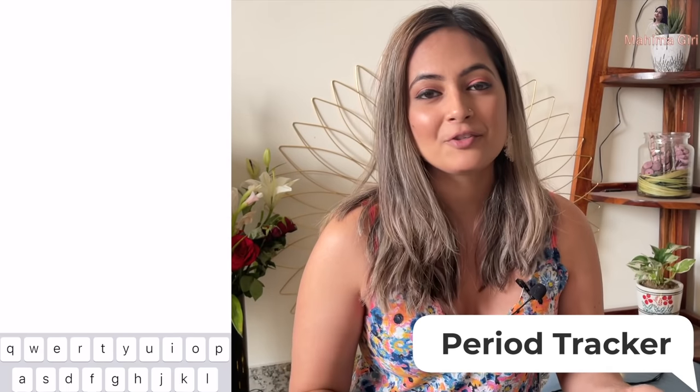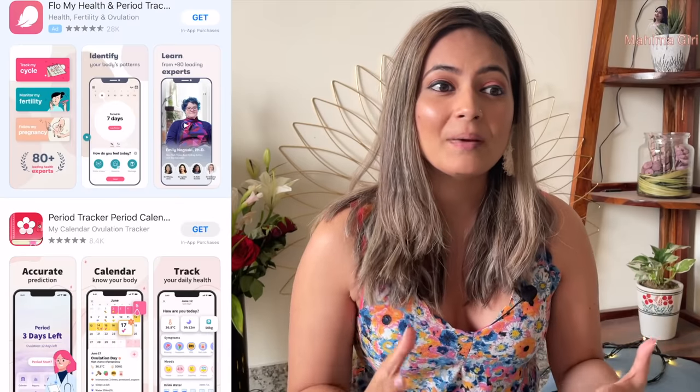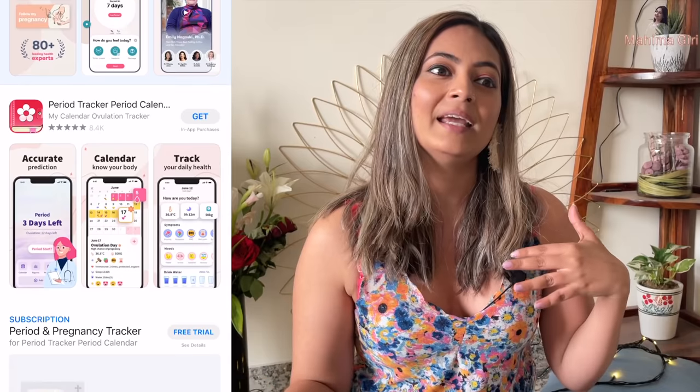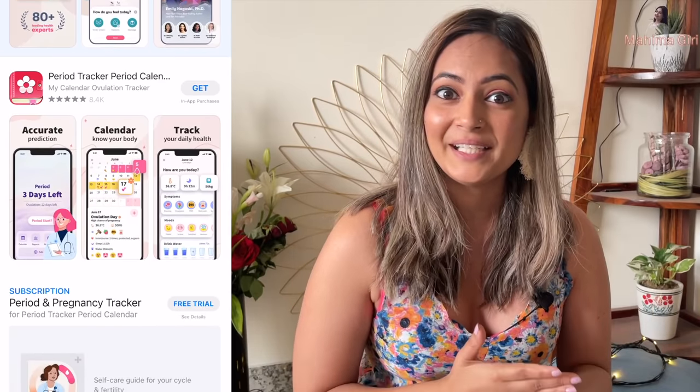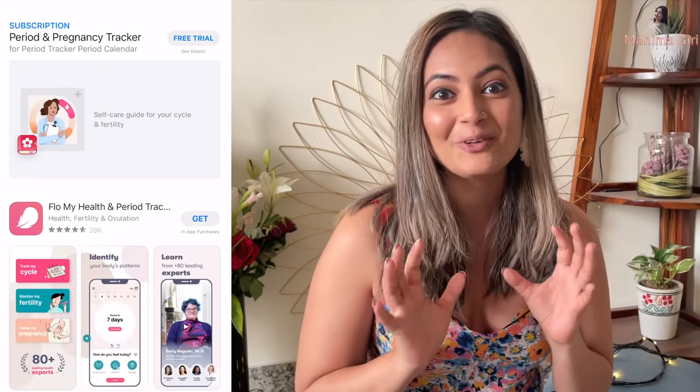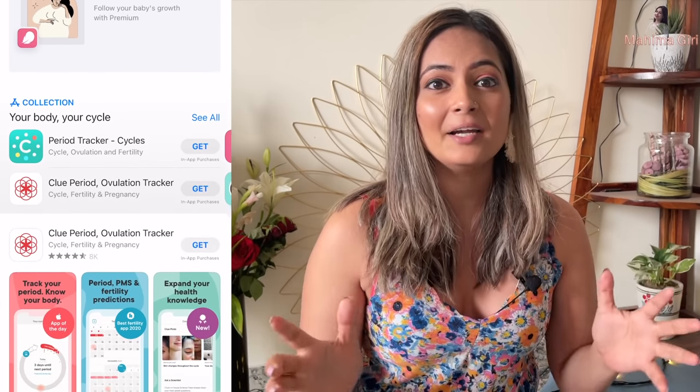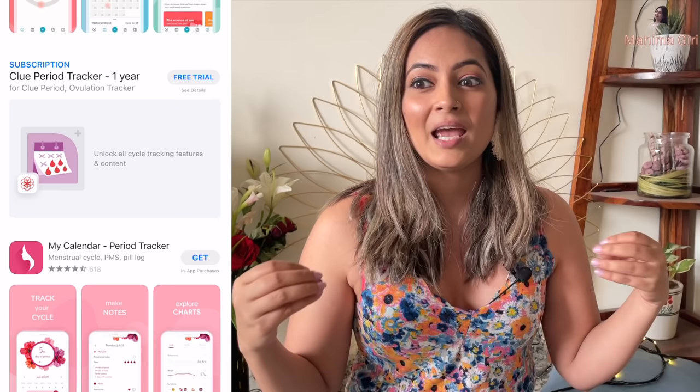So the first thing I wanted to share with you guys is: download a period tracker. We all have smartphones, and there are many times that we forget. Sometimes we remember our dates, but when the dates are coming up, we skip that time and end up in embarrassing situations that we can avoid.